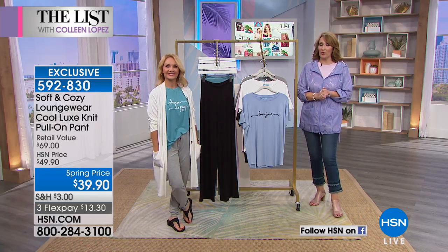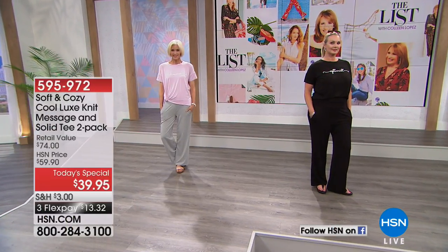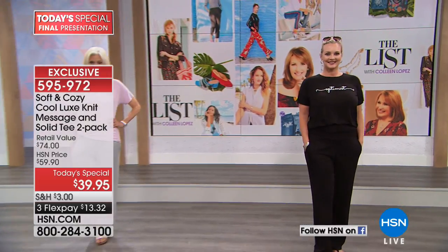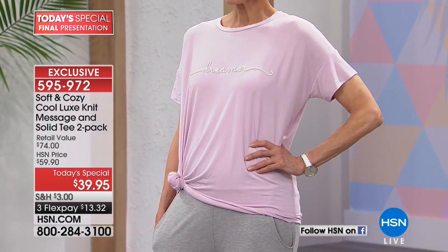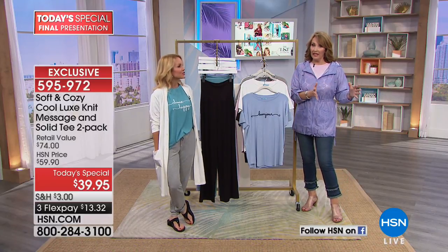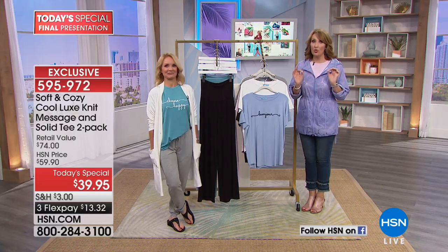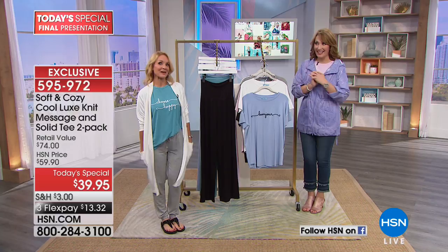Our today's special — a couple thousand more just went out the door. We're thrilled. If you haven't ordered yours yet, this was the final look. Hugely popular. You get a set of two of these gorgeous Luxe Knit Message T-shirts for $39.95 — $13.32 on your credit card today. Pick your favorite color, pick your size. We're saying true to size unless you want lots of extra room — if you want them a little fitted, go down. Tanya will be back next hour — we have the cutest dress at a this-day-only price.